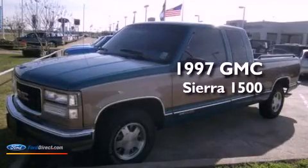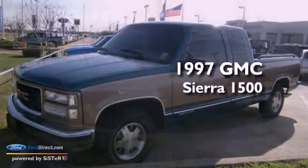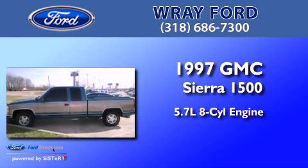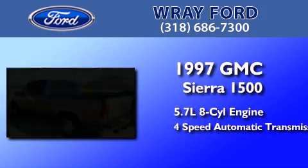This is a 1997 GMC Sierra 1500. It has a 5.7-liter eight-cylinder engine and a four-speed automatic transmission.